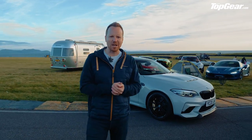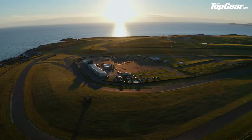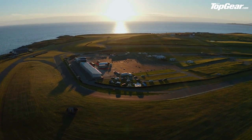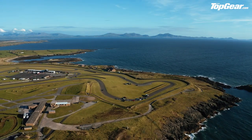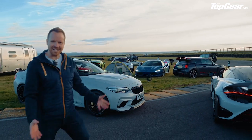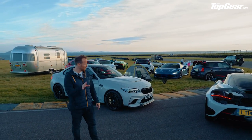Welcome to Top Gear's Speed Week 2020 — our very own festival of fast. We're actually camping, which is a bit of a stupid idea, but we're here at Anglesey in Wales. We've unusually got some nice weather, and we're shooting the cover for the magazine, which means we've got a sensational lineup of cars laid out in front of us.